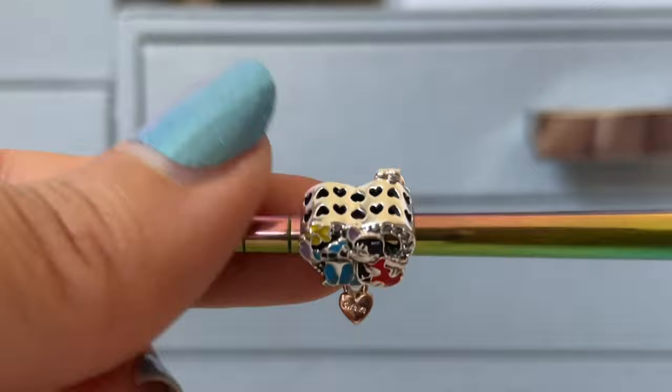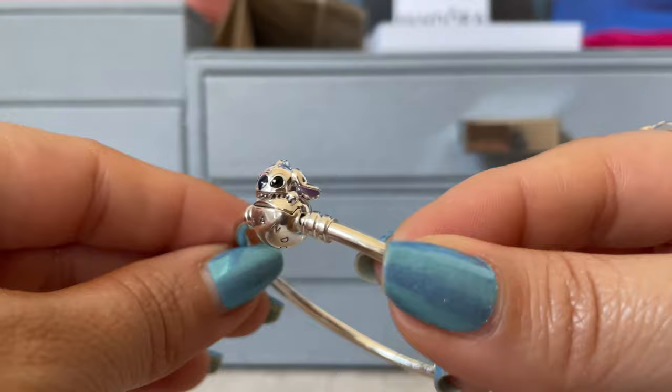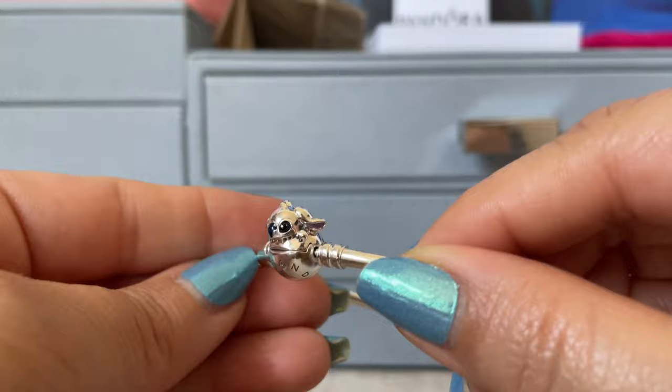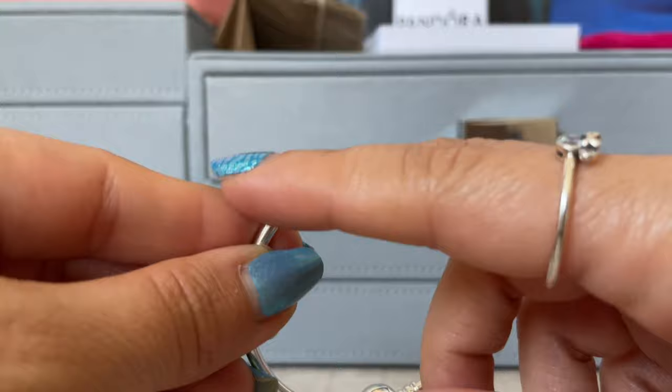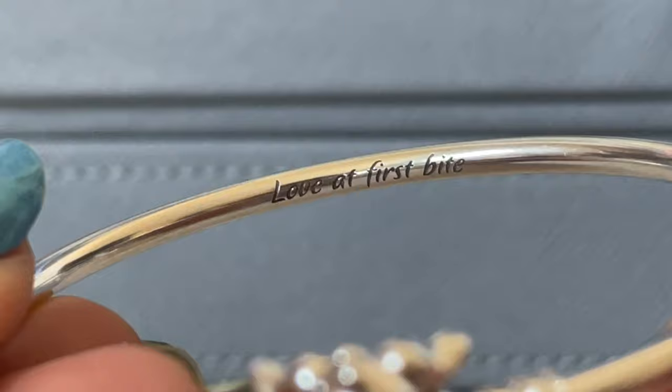Sticking with Stitch, I got him in a bangle. He's so cute — he's taking a bite out of the Pandora clasp, and then it's just his head, no body. This one does have an inscription on it. Usually the inscriptions are on the outside, but this time it's on the inside. Let's zoom in so you can get a better look — and there we have 'Love at First Bite.'